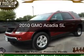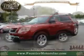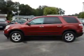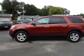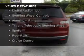This is a used 2010 GMC Acadia. It's powered by front wheel drive, a 3.6 liter six-cylinder engine, and a six-speed automatic transmission. The features include internet connectivity,